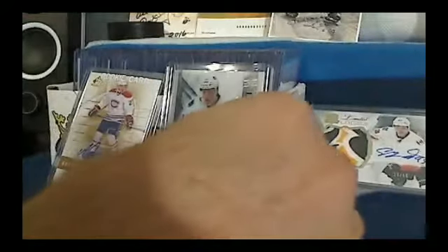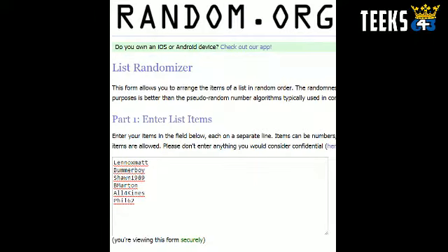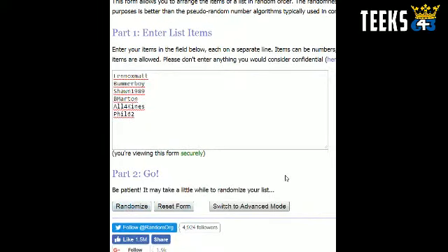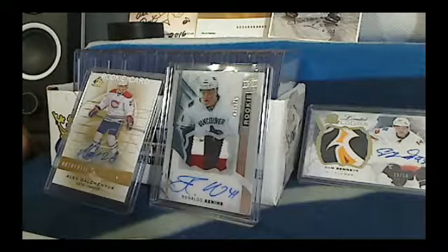Let's go ahead and randomize the names. Here is the random.org. We're going to randomize it once and only once. Good luck, you guys. The winner is Sean, followed by Chuck. Congratulations, guys. Sean, let me know which card you want. Chuck will get the leftovers. And that is your roll call.